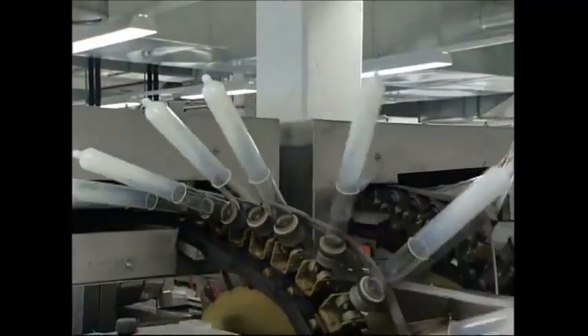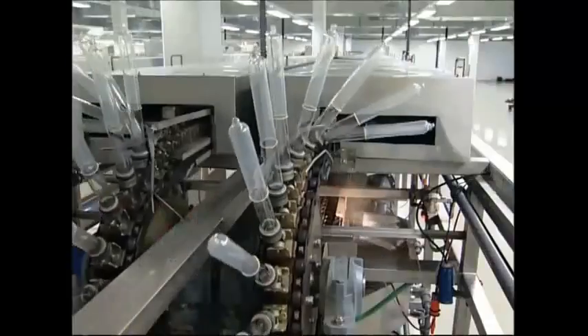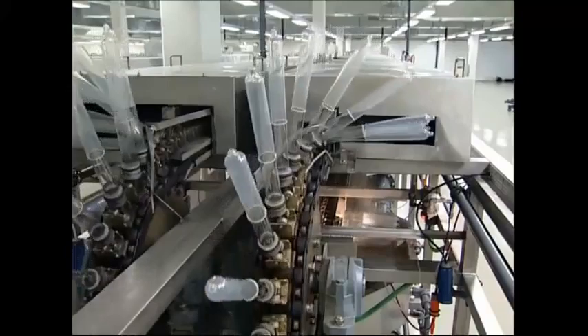Next, they're passed through a drying tunnel. The drying process makes them more elastic so they can be stretched further without breaking.